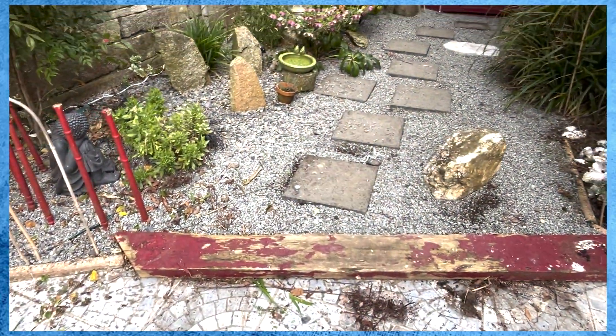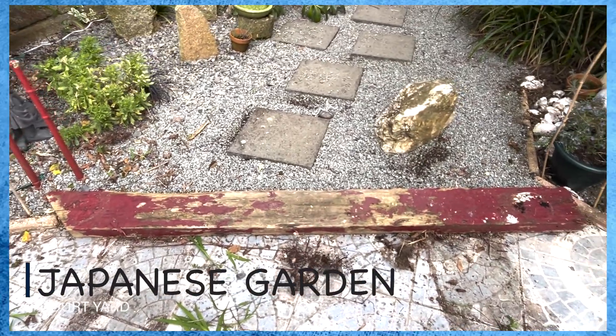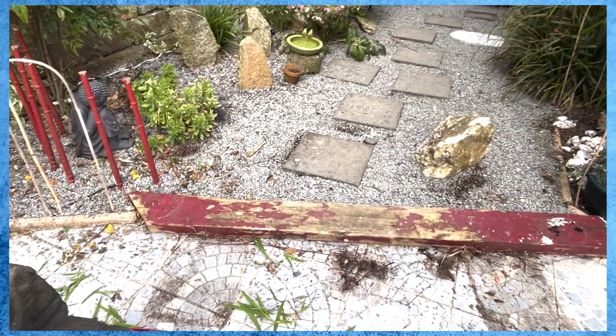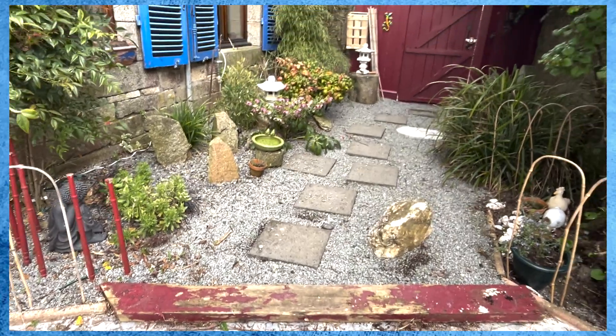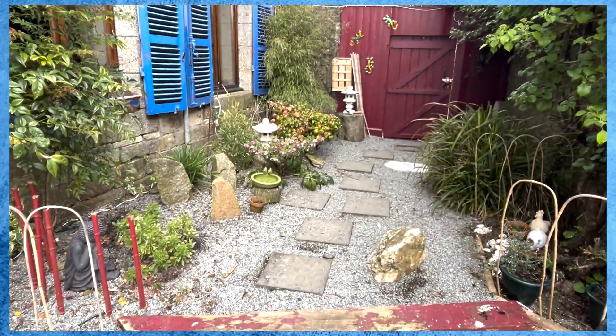Currently at the edge of the Japanese garden we have this piece of wood. We keep painting it red but people walk on it and it gets ruined. We need to sort that out, and up here to mark the entrance I'm going to put in a torii gate.